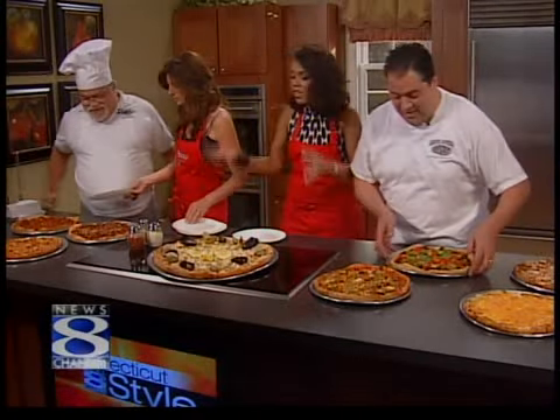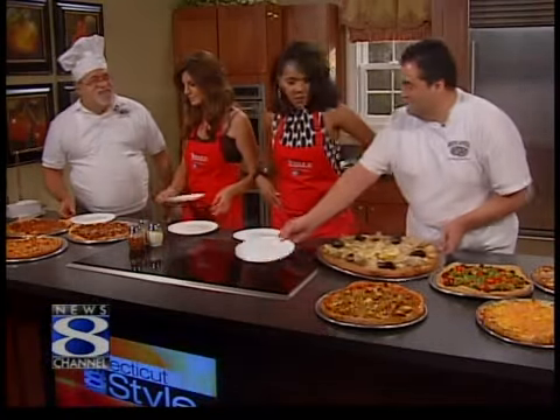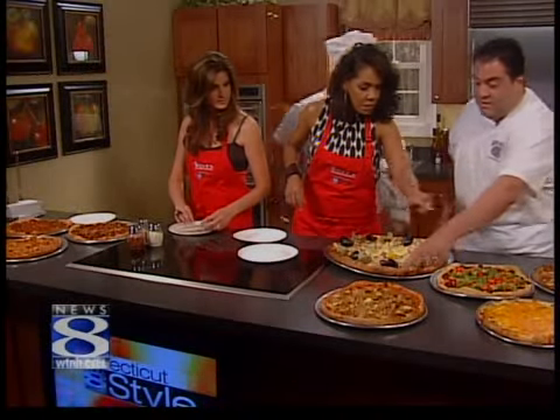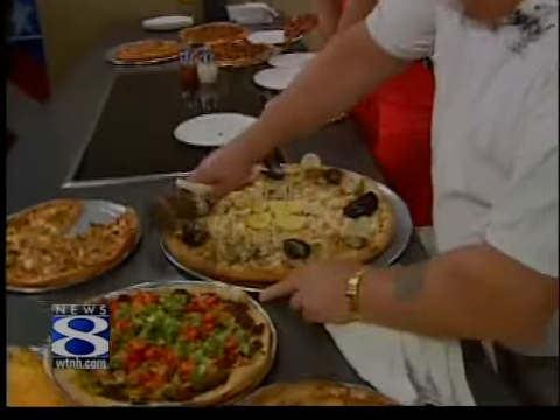When asked how they come up with these ideas, Prisco jokes that they don't sleep at night — just trying to come up with new flavors of pizza. There's also a stuffed eggplant pizza for vegetarians. The host tries a slice and loves it, saying it's unbelievable and encouraging viewers to try one.